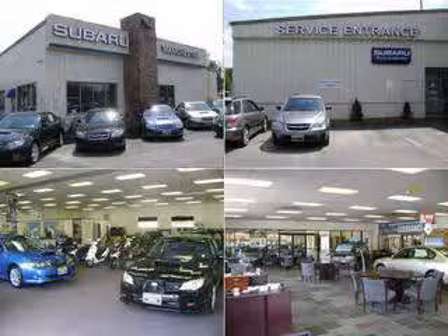Manchester Subaru is the largest Subaru dealer in New England. We offer free delivery direct to your door and provide instant financing for all of our new and used vehicles.